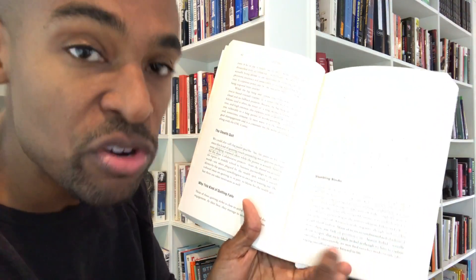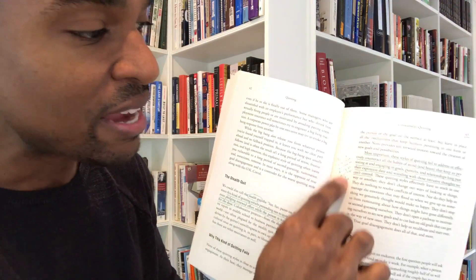What I've done is underline everything I think the author is using to support what they're trying to argue for. Then I'll write down notes in the margin — it could be an idea the author has sparked for me, a book suggestion that came from the author, or me saying I think this author is a little crazy here. Whatever it may be, I'll write down those notes.